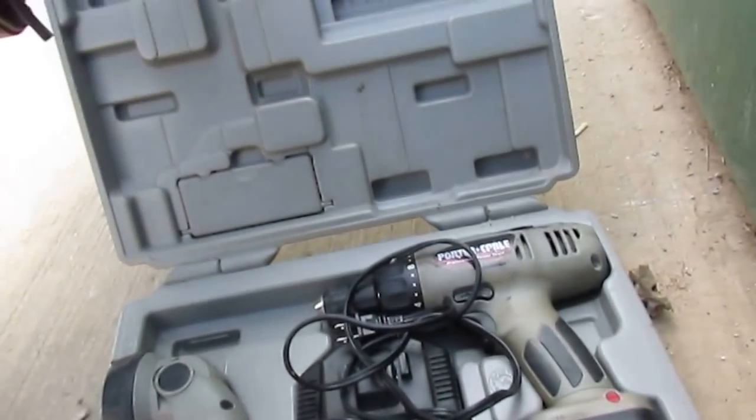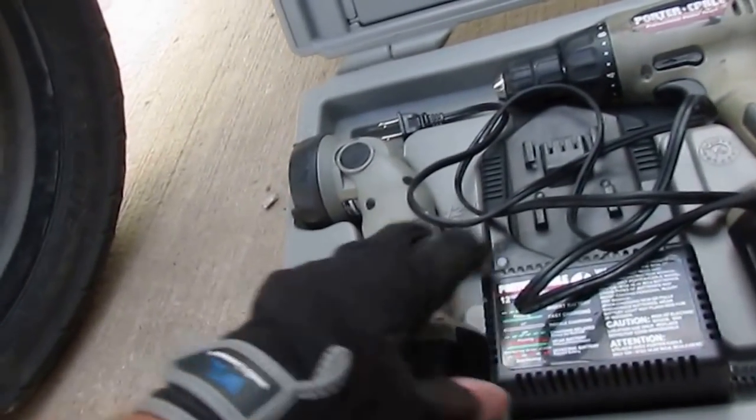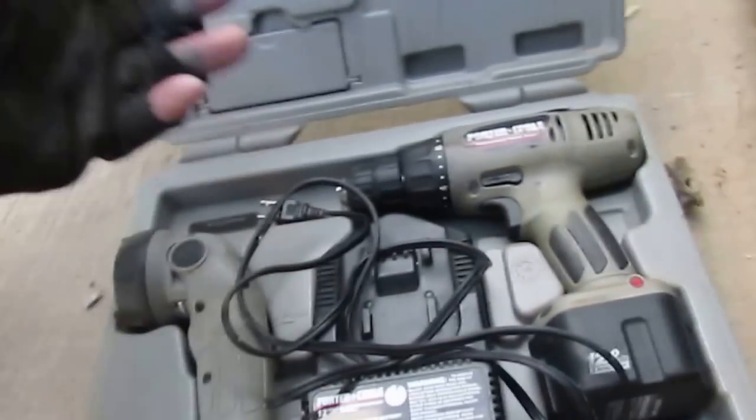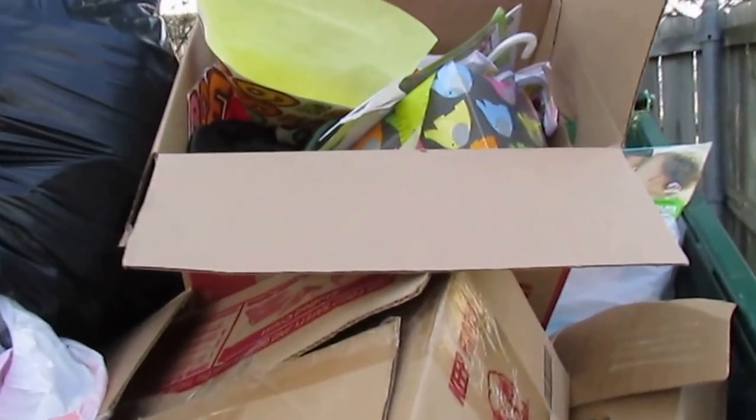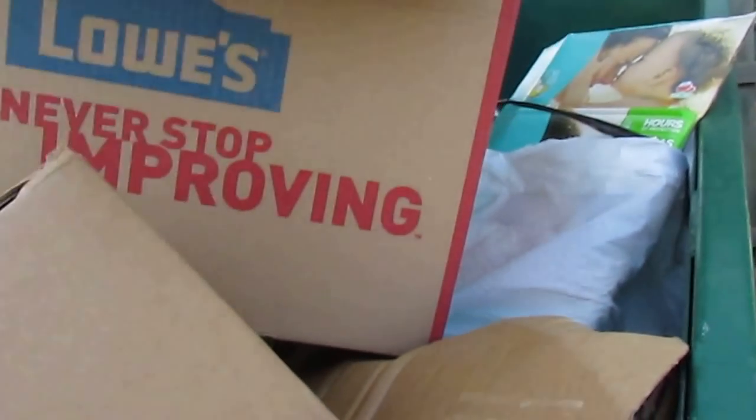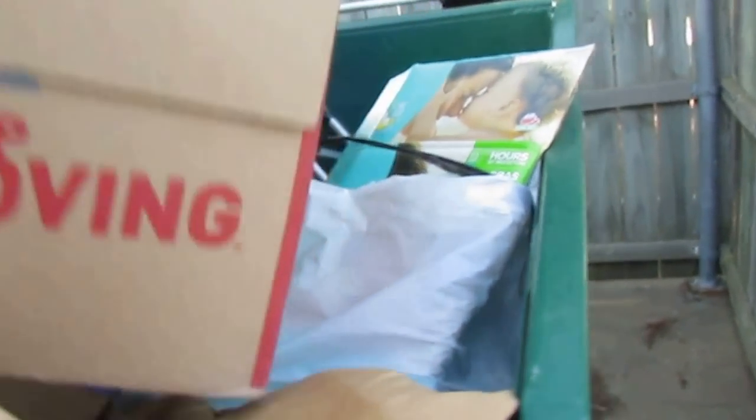My GoPro battery just died when I started yanking this out of here, and it's actually a nice little score — a little Porter Cable cordless drill, two batteries, a flashlight, and the charger. That's actually a very nice little score if it's all functional, and it looks like it is — it looks like it's in real nice shape. Of course my GoPro battery would go out the instant I find that.